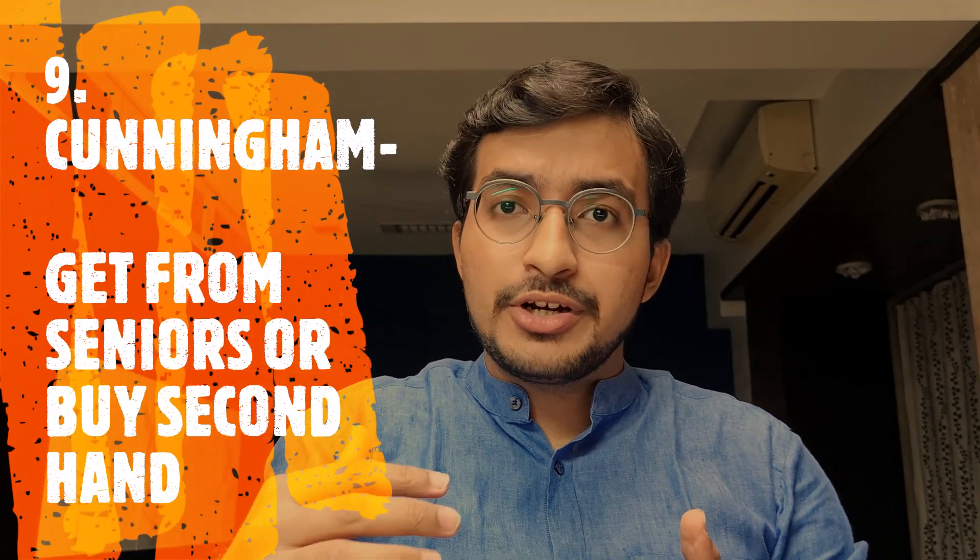Next is a book called Cunningham's Manual. You don't need to buy it new — ask your seniors or buy it secondhand. It comes as a set of three volumes, similar to BDC. The reason you need it is that you are not allowed to enter the dissection hall without these three books. So it's a compulsion, not a choice.